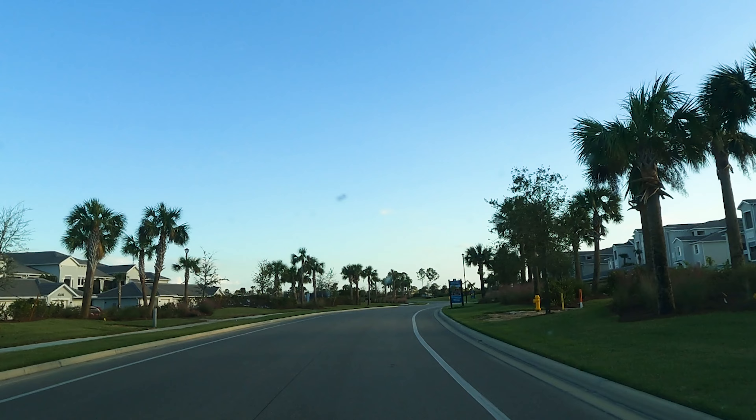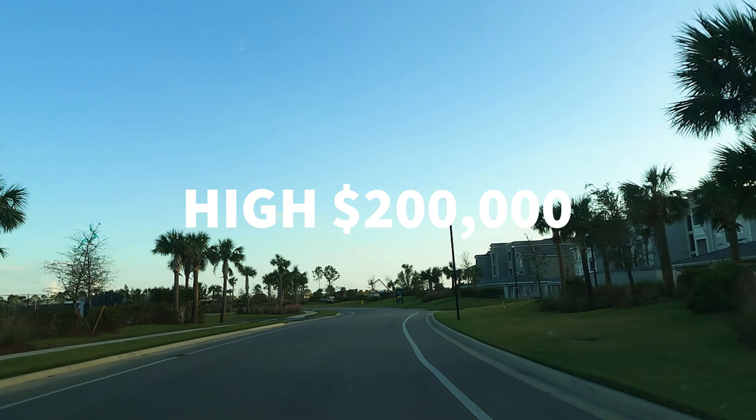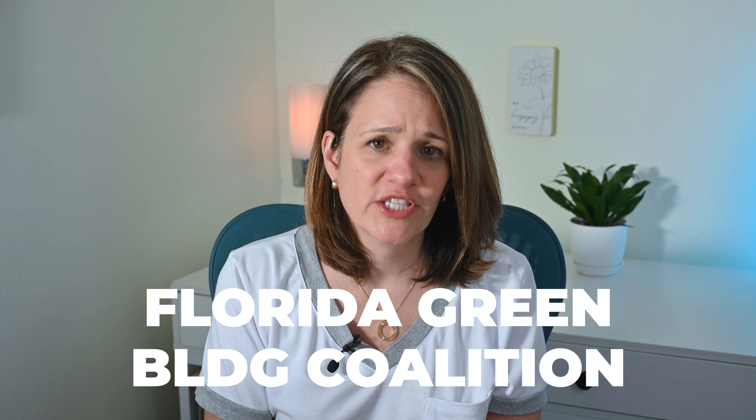Entry-level single-family homes in Babcock Ranch start in the high $200,000s and can easily go into the millions depending on the neighborhood, builder, and layout of the home. Every structure in this community must abide by the Florida Green Building Coalition standards, which promote eco-friendly building techniques and products to ensure homes are high-performing in energy, water efficiency, and indoor air quality.